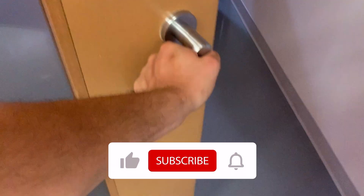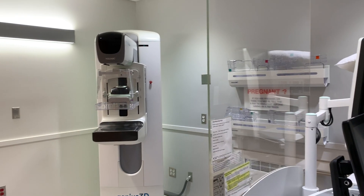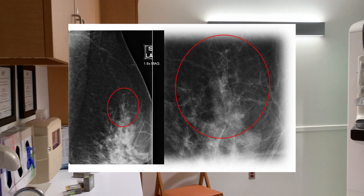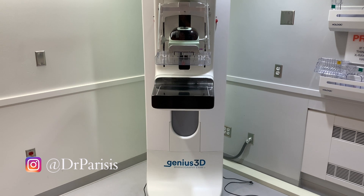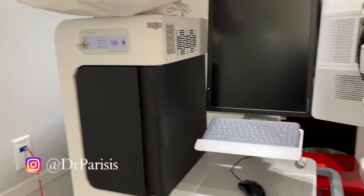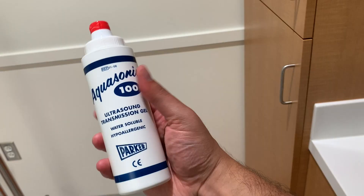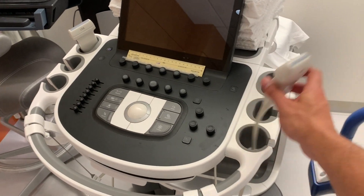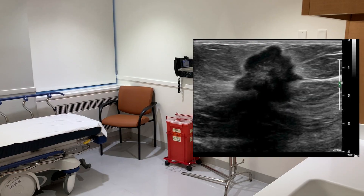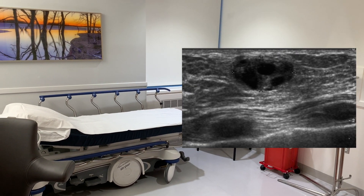I also want to show you the room that we do stereotactic biopsies in, right over here through these doors. Basically, when there are calcifications in the breasts that are suspicious and might be cancer, we use mammography or this x-ray machine to help guide our biopsy needle and obtain a sample for the pathologist. I'll also take you to one of our ultrasound rooms, where we put a little bit of gel on the ultrasound probe and use it to evaluate breast lumps and bumps, which might be cancer but can also be benign things such as cysts, fibroadenomas, and galactoceles.